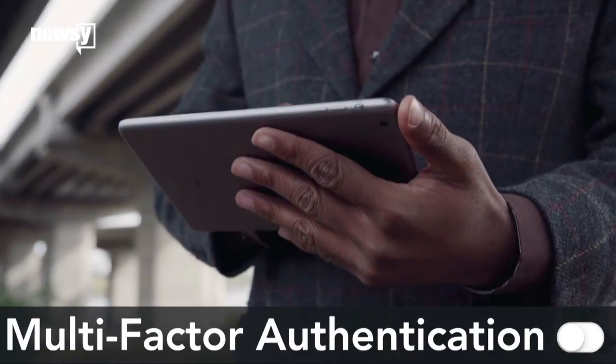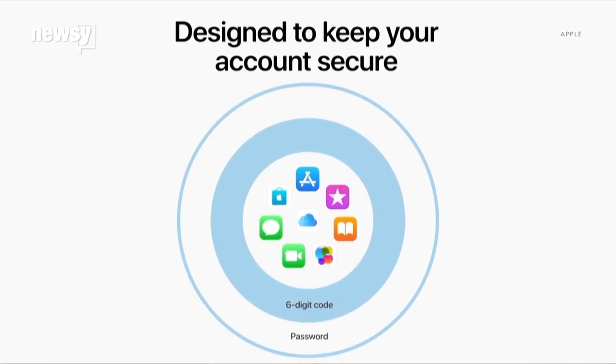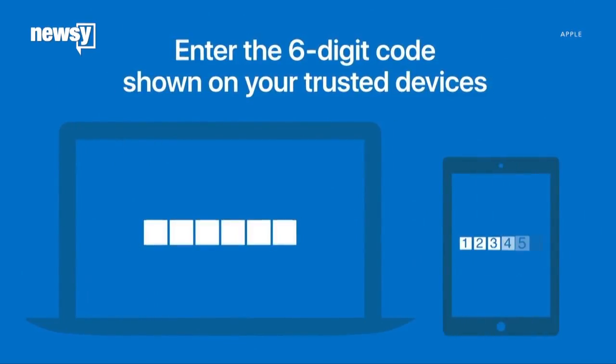Any other simple things we could do just to protect our information? Anything that has multi-factor authentication, make sure it's enabled. Multi-factor basically requires an application to ask for a second form of identification, especially if you're logging in from a new device — like a thumbprint or a code texted to your phone. It just makes it that much harder for hackers to get you and makes them pick somebody else. Is that what 2FA is? Yes. So if you see that, do it.